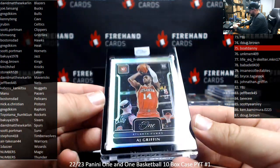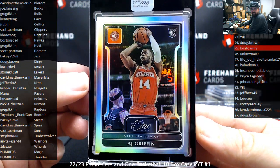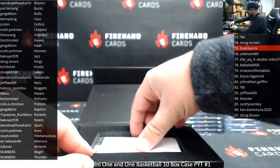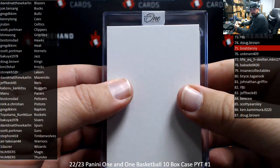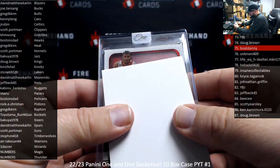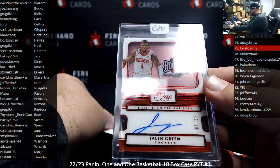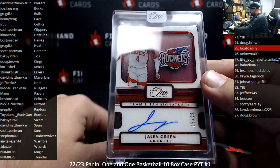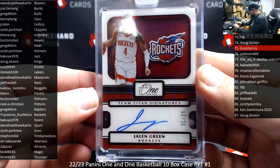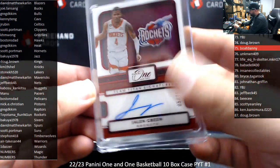All right, number 299, AJ Griffin, Hawks, Boston's dad. And the next hit here: Jalen Green, red Team Titan signatures to 25, Houston Rockets. That's what Team Titans look like — pretty cool looking hit, actually. Good design. Toyotama runs again — a good one. 5 of 25 on this one.